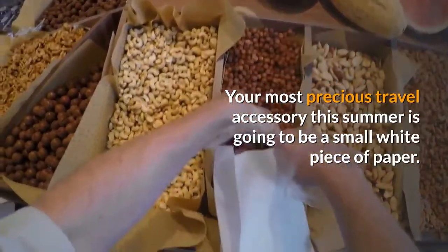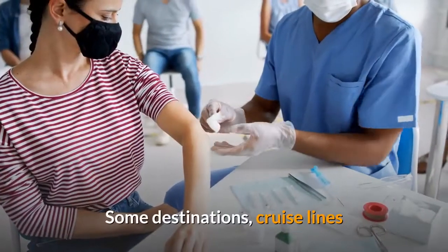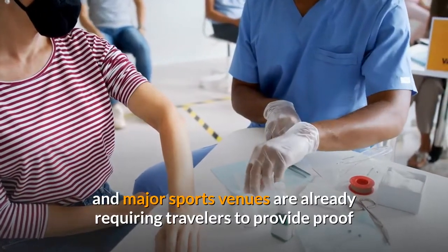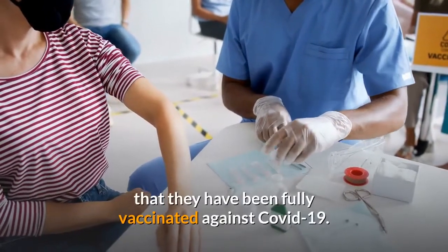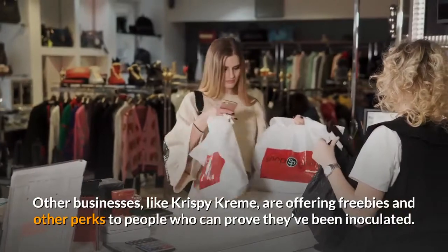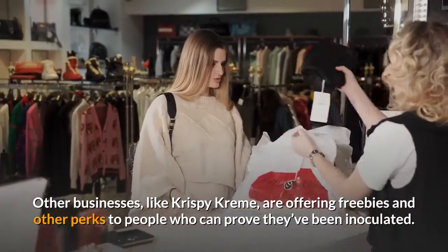Your most precious travel accessory this summer is going to be a small white piece of paper. Some destinations, cruise lines, and major sports venues are already requiring travelers to provide proof that they have been fully vaccinated against COVID-19. Other businesses, like Krispy Kreme, are offering freebies and other perks to people who can prove they've been inoculated.